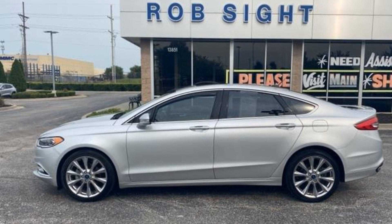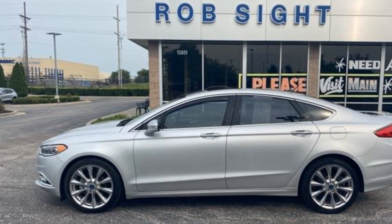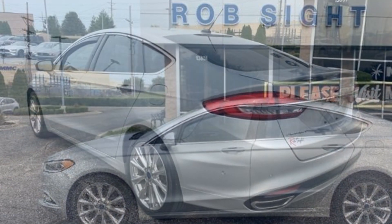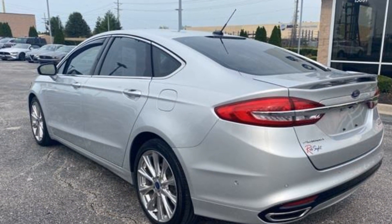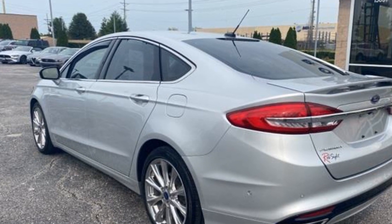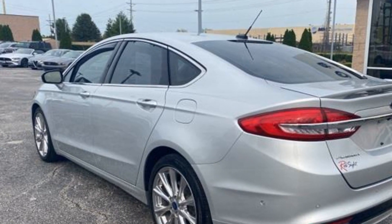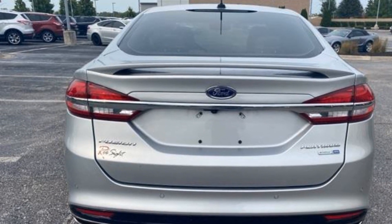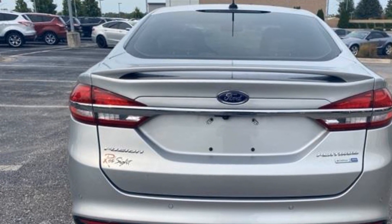2017 Ford Fusion with less than 22,000 miles on the odometer — you won't be able to pass up on these extra features: navigation, power driver seat, power passenger seat, rain sensing wipers, brake assist, keyless entry, steering wheel audio controls.